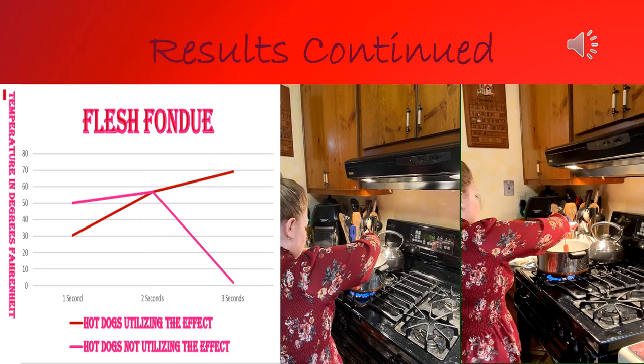On the left-hand side you see a graph that I created. In the middle you see a picture of me doing the experiment, and on the right-hand side you see a clip of me doing the science experiment.